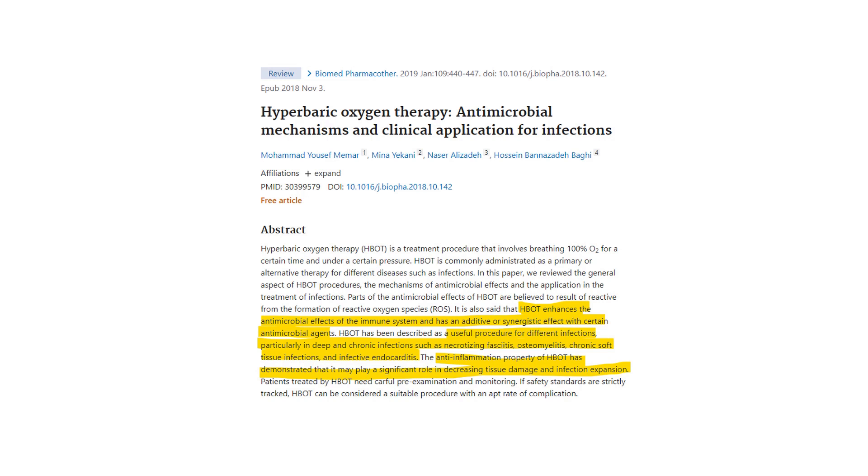What they found is it's anti-inflammatory and at the same time it decreases tissue damage. So it not only fights infections that are hard to treat — like bone infections or chronic infections in the soft tissue or the heart — but it actually decreases tissue damage and stops the infection expanding.